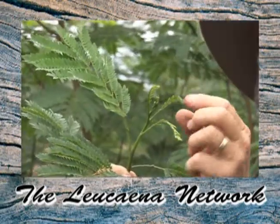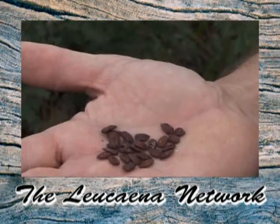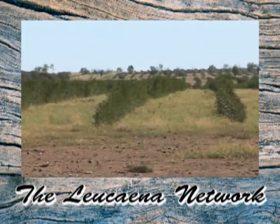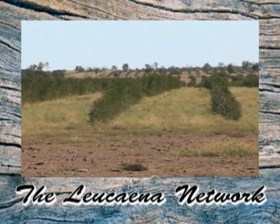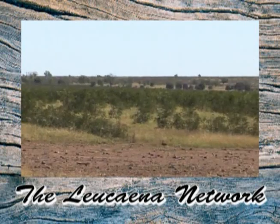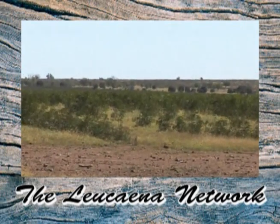Over its six year history, the Lacena network has secured funds to improve the establishment of the plant via scarring the seed. The secured funds will be used to breed Lacena varieties which both resist psyllids as well as improve the productivity of the plant. And it's been proactive in formulating best practice management of the plant to prevent it invading areas where it should not.